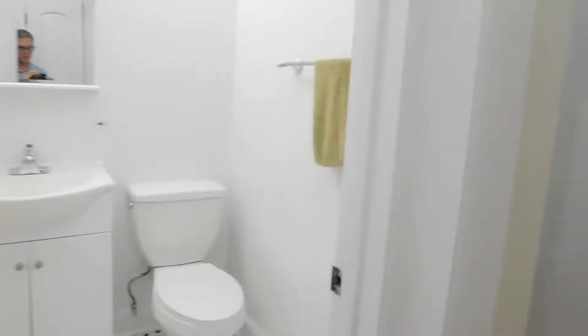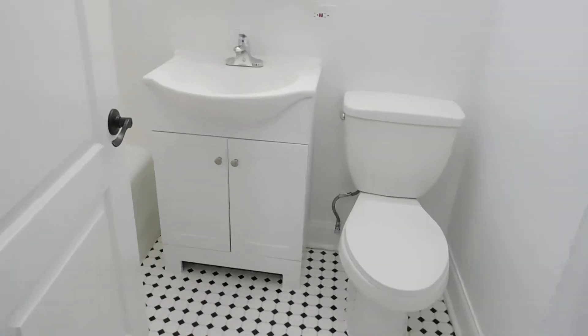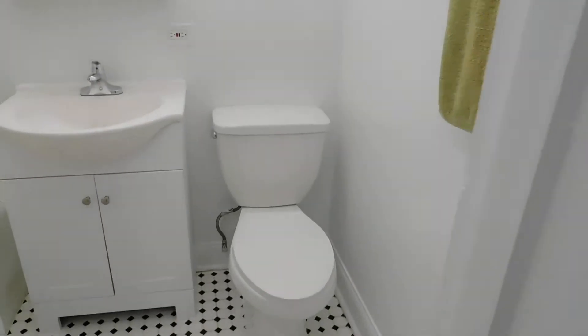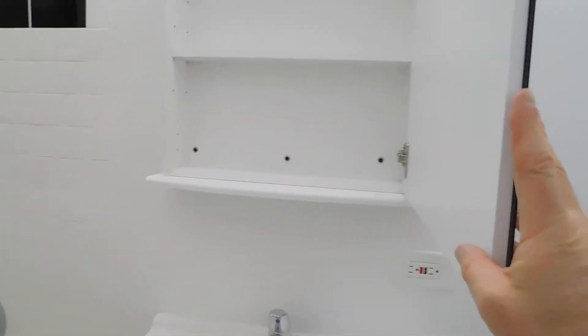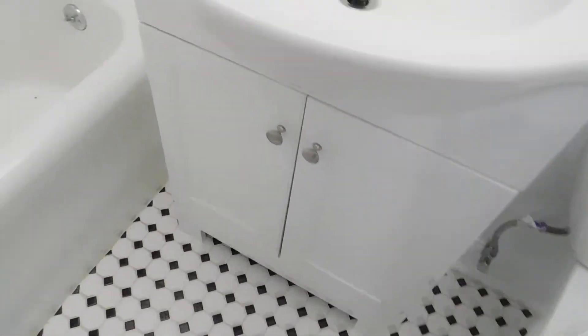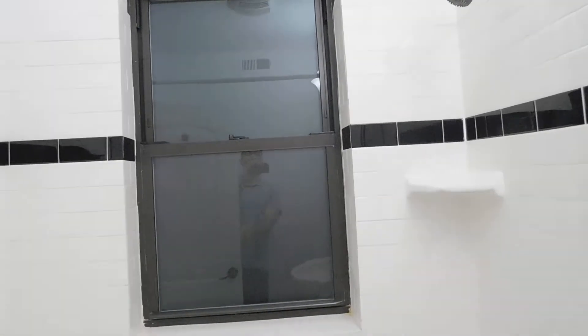This building was completely remodeled about three years ago. Walking to the left, we're going to show you the bathroom. We got new bathroom tile, a new sink, new vanity, new toilet. The vanity up top has got nice storage. All the tiles are redone in the bathtub — nice deep tub. All the tiles are in really good shape, and there's a new window.